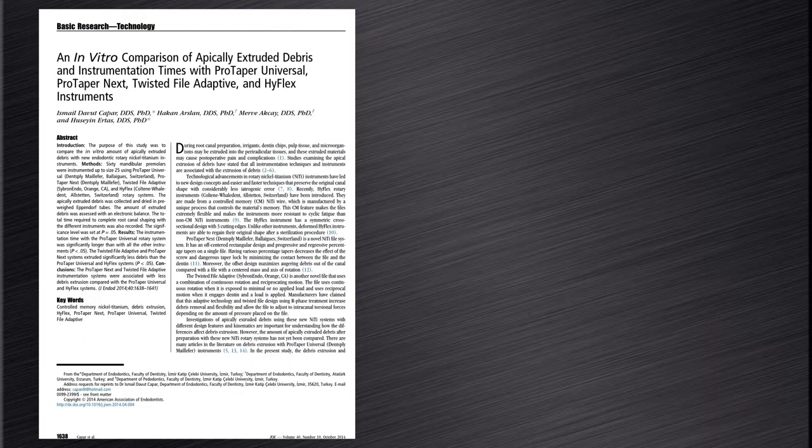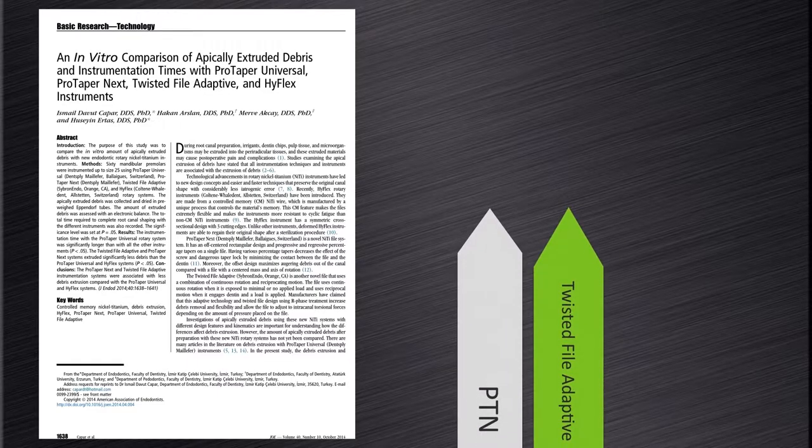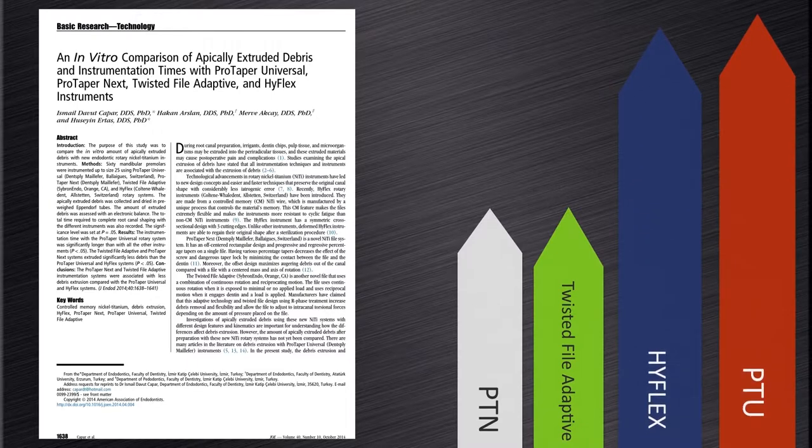In another study, Kapar et al 2014 performed an in vitro comparison of apically extruded debris of ProTaper Universal, ProTaper NEXT, Twisted File Adaptive, and HyFlex instruments. The ProTaper NEXT and Twisted File Adaptive instrumentation systems were associated with less debris extrusion compared to ProTaper Universal and HyFlex systems.